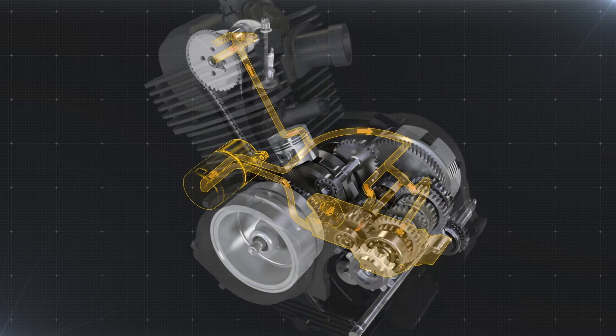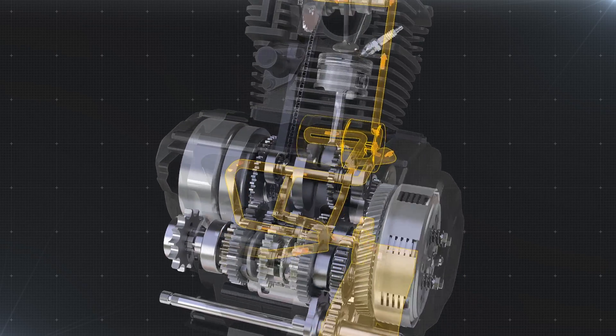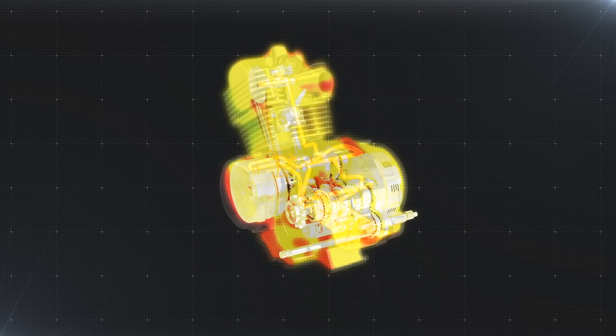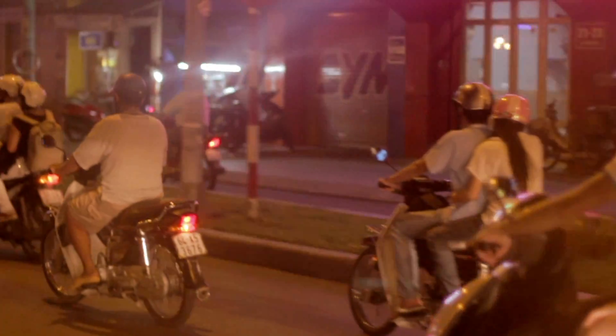Circulating through the engine, oil is expected to not only lubricate and protect internal components, but to cool and clean them as well. This complex challenge is made all the more difficult by the high temperatures at which motorcycle and scooter engines operate.